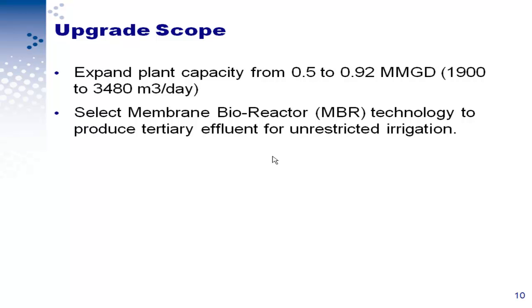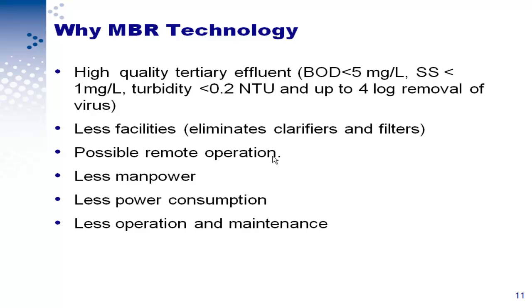We selected the membrane bioreactor treatment to produce the tertiary water needed, which will be used for unrestricted irrigation. Why we selected the membrane bioreactor: it will produce effluent with BOD less than 5 milligrams per liter — really high quality tertiary effluent. We will have less facilities, we can eliminate the clarifiers and filters, there is possibility for remote operation, and we need less manpower, less power consumption, and less operation and maintenance.